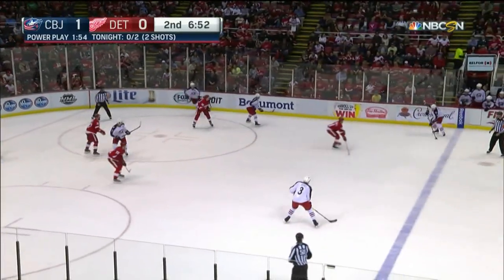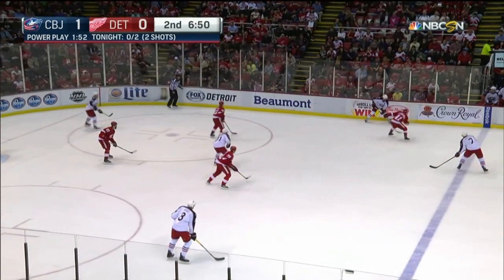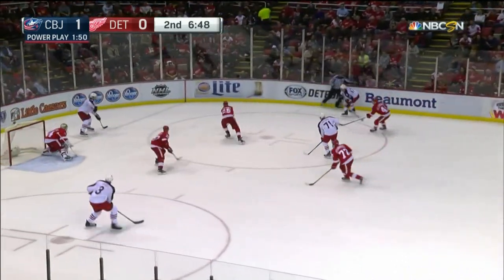Ten different Blue Jackets hit on the scoring last night. That's a good team win. Everybody feels happy after that one.